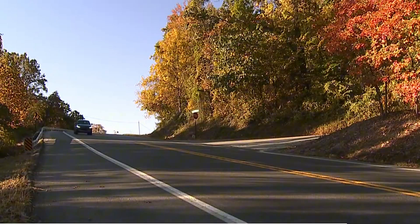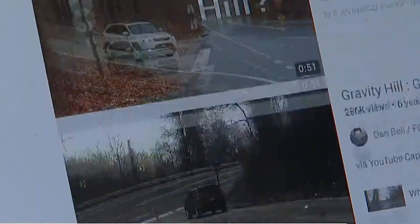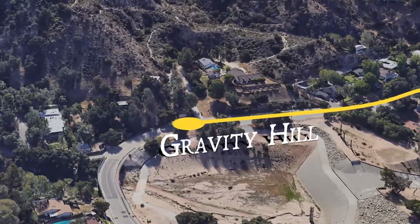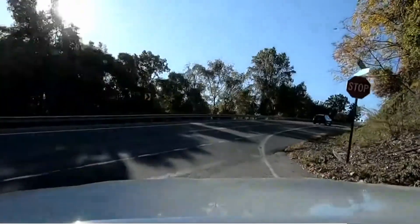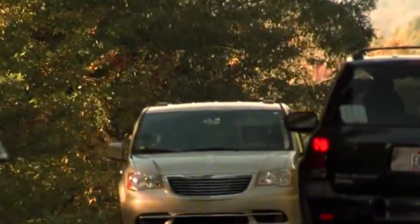What is a gravity hill? One of the most common examples of this strange effect is called a gravity hill. At a gravity hill, you stop your car at a special point on the road, take your foot off the brake, and suddenly the car starts moving by itself. What's really surprising is that it looks like the car is rolling uphill. Is there some magic or special force here? The truth is actually very simple — it's just a clever trick your eyes and brain play on you, known as an optical illusion.